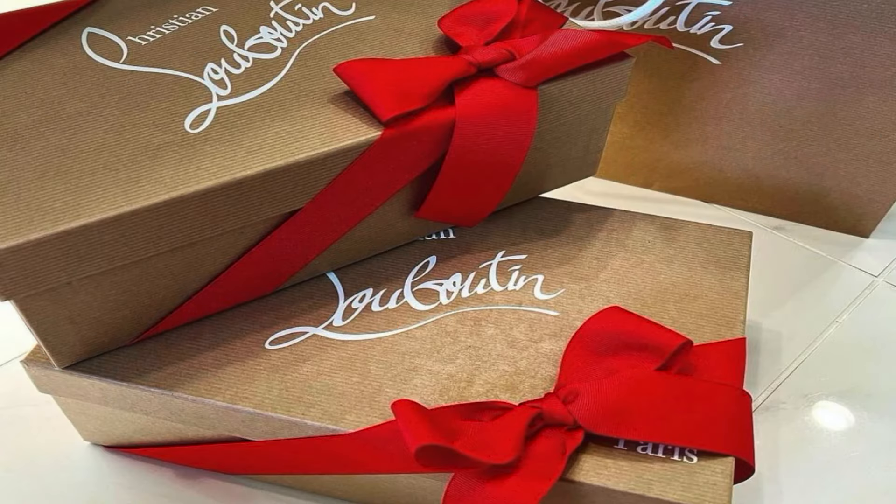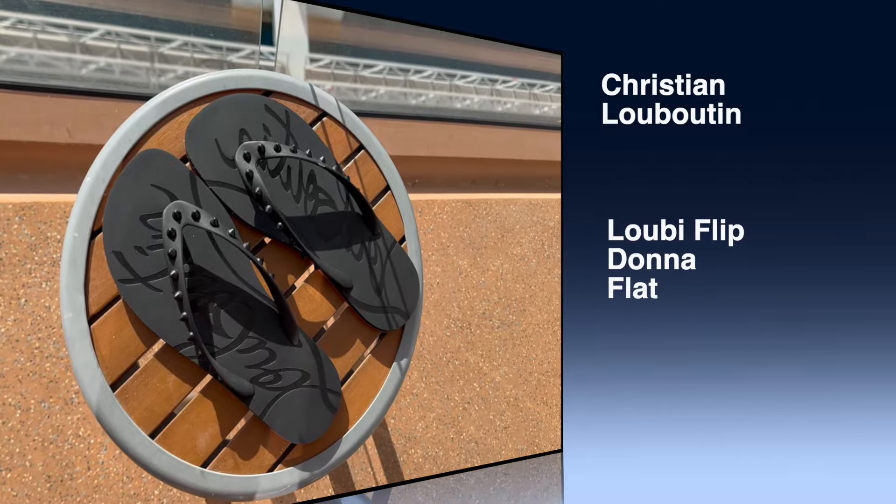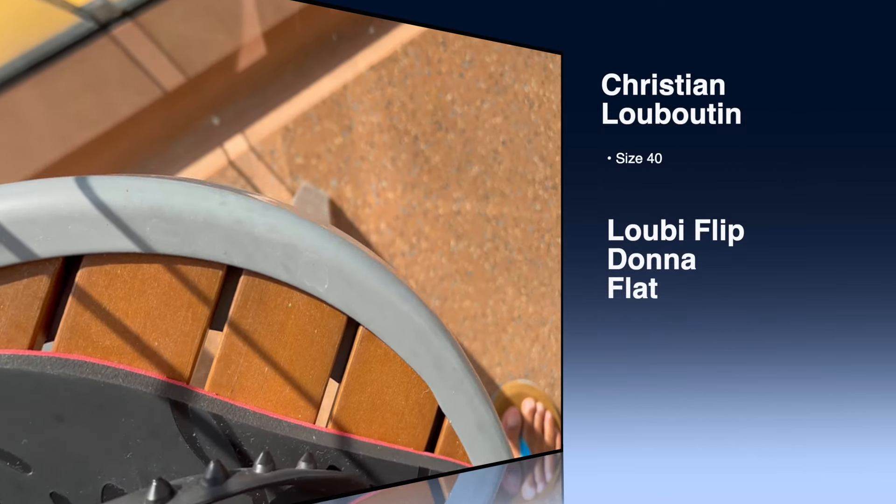Welcome back to my channel, it's Elle Cost Glam. I'm so glad you can join me. Let's review these Christian Louboutin Luby Flip Donna Flats.